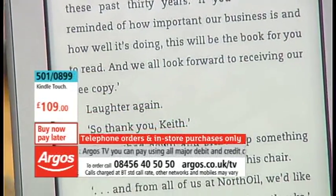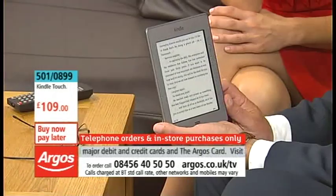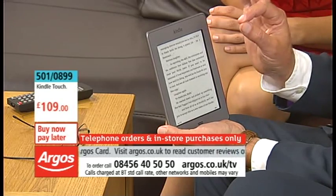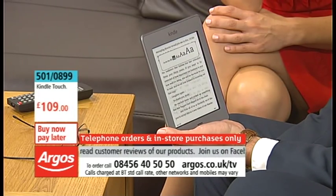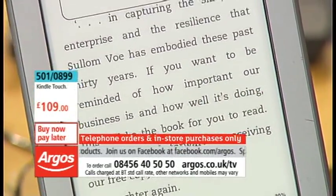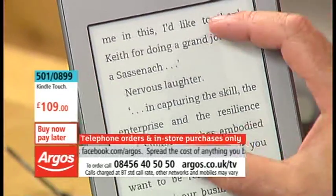You can read this practically anywhere. If you're suffering from eyesight problems, you can change the text size, and with the Kindle Touch it's very easy to do — you pinch out and the text size goes up. Pinch out, it goes up one. And to go down again, you just pinch in.